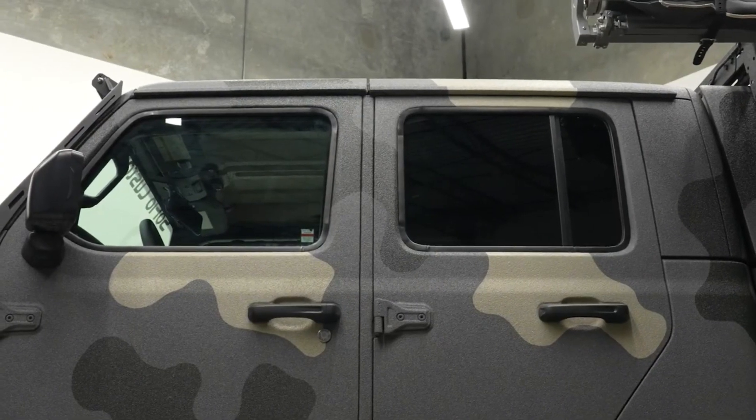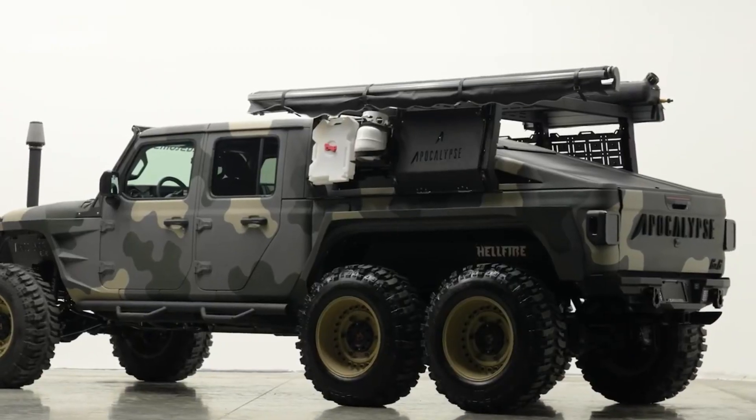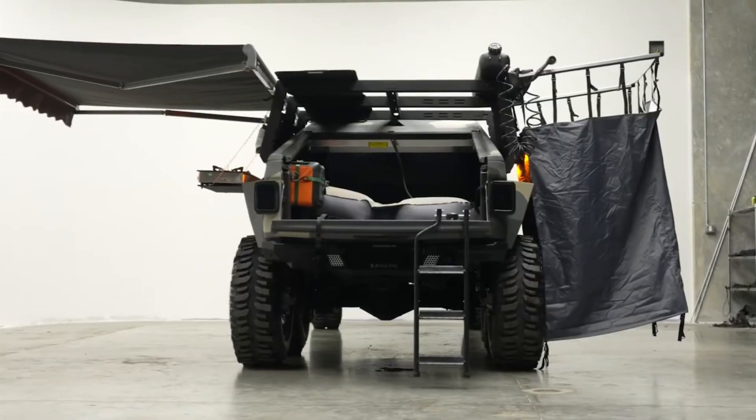Starting at approximately $150,000, the Hellfire offers unparalleled capability and a commanding presence, making it ideal for both urban roads and rugged landscapes.